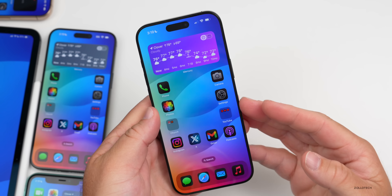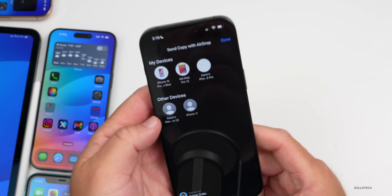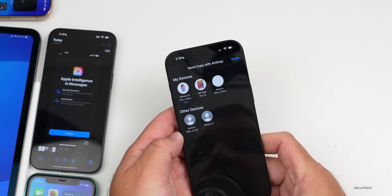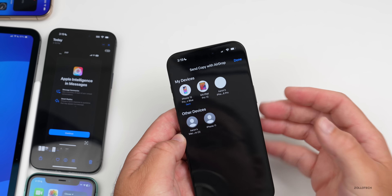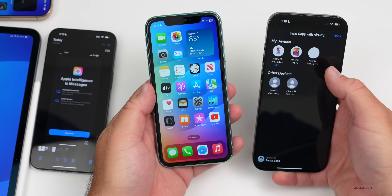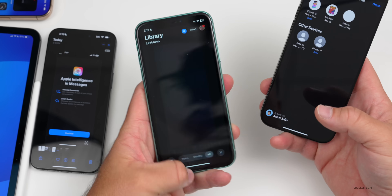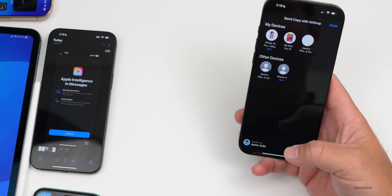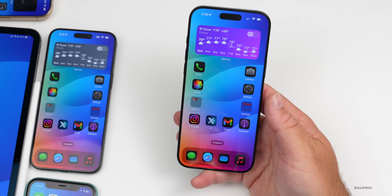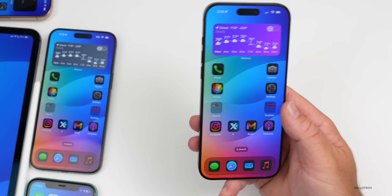As far as bug fixes, AirDrop seems to be fixed and works much better. Airdropping to an iPhone 15 Pro Max completes immediately, and airdropping to an iPhone 11 also works right away after accepting. It's much faster and more reliable — previously I had to try two or three times. Now it works the first time every time.